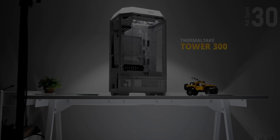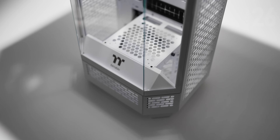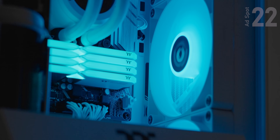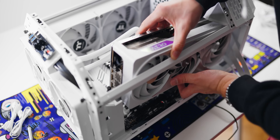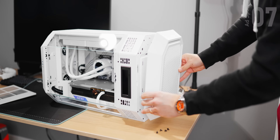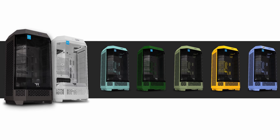Check out this case from Thermaltake — the new Tower 300. It's a unique-looking case with a three-piece panoramic front view made specifically for micro ATX motherboards, with insane hardware support: a 420mm rad fits on the side of the enclosure with an easily removable fan bracket. A four-slot GPU fits with breathing room, fully dust-protected on all sides, an optional LCD screen, and a lay-flat mode. All color options are linked below.